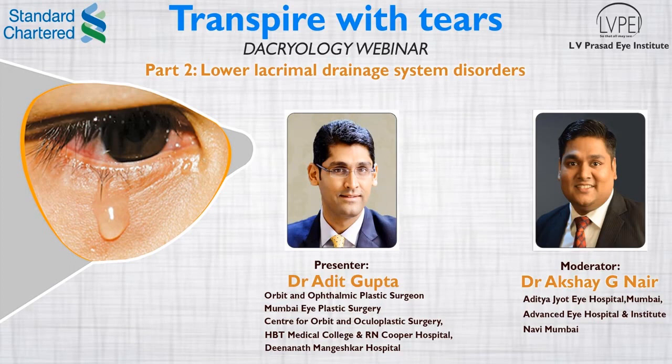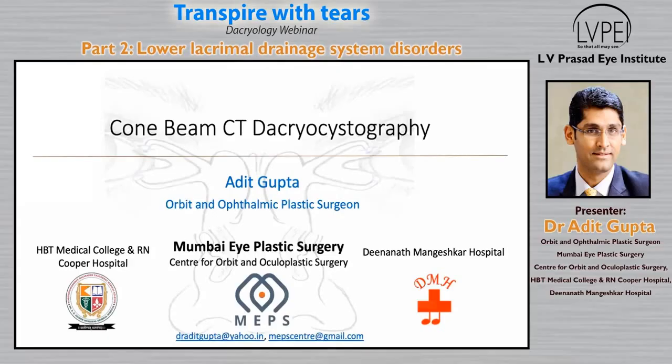We invite Dr. Adit Gupta for his presentation. He's going to be talking to us on cone beam CT dacrocystography. Dr. Adit, similar to Dr. Swati, trained at PGI Chandigarh, followed by a fellowship at LV Prasad and a double fellowship — the second one in oculofacial plastic surgery at Jules Stein in California. He is now based in Maharashtra, primarily at the Mumbai Eye Plastic Surgery Center. He'll be talking to us on cone beam CT.